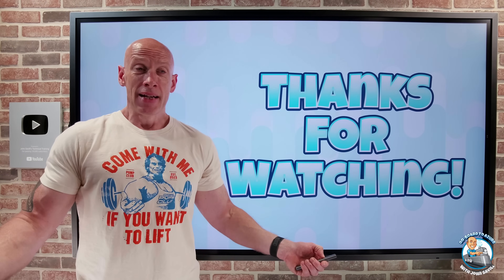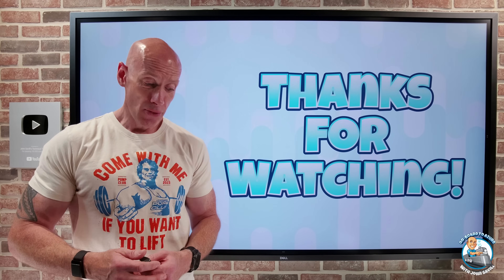And that was it. As always, I hope that was useful. Until next video, take care.